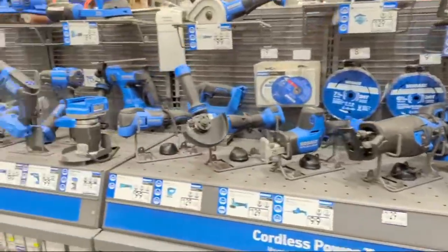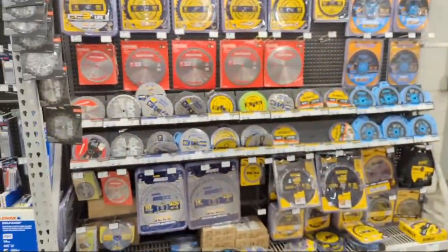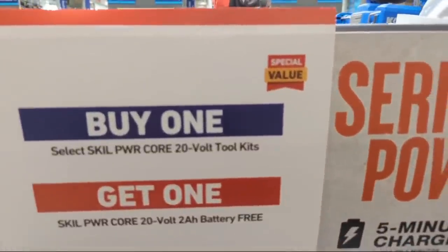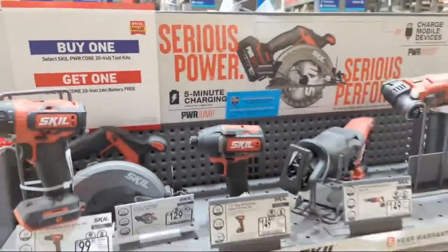Buy one get one on select PowerCore 20-volt toolkits - you're going to get a free two amp-hour battery. I like that.